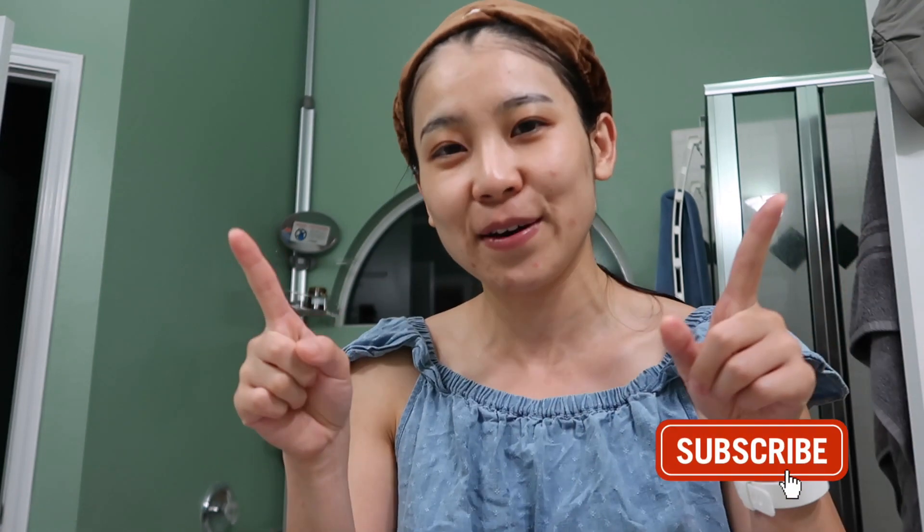That's it for today. Thank you so much for watching and for pampering with me. I hope this video also motivated you to take some time to take care of yourself and pamper yourself. Definitely try to pamper yourself once a week at least. And I will see you in my next video. Thumbs up this video for the YouTube algorithm, and also subscribe and ring the notification bell. I'll see you in my next video. Bye!